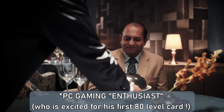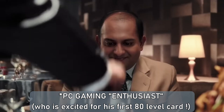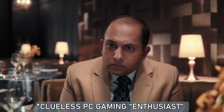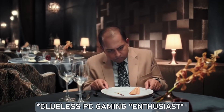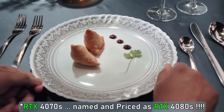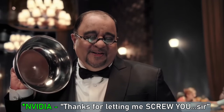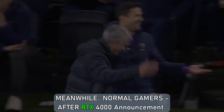There you go, sir. This is too good. Yes, sir. Thank you.